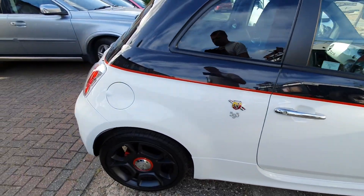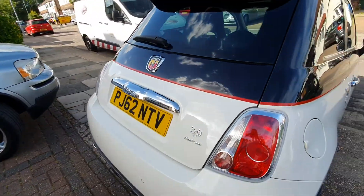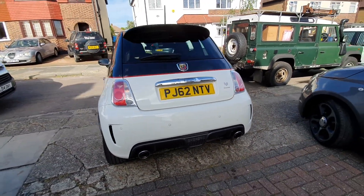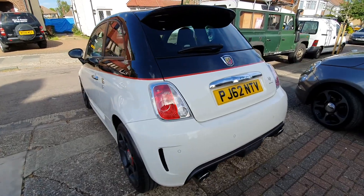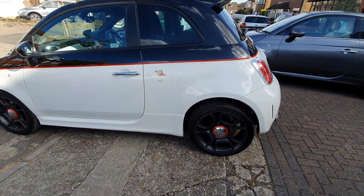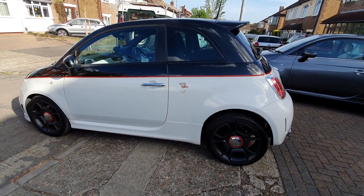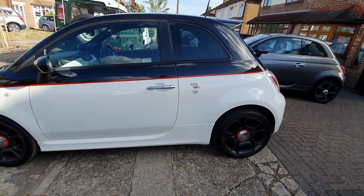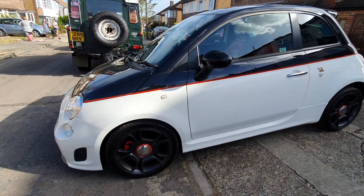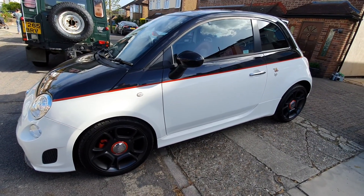Bath 595 Turismo, registration J62 NTV. Walk around — it's in incredibly good condition. It's the best Abarth we've ever had. This is the 595 Turismo.